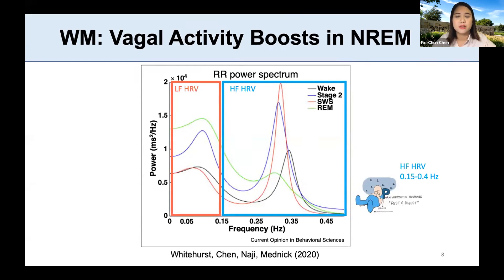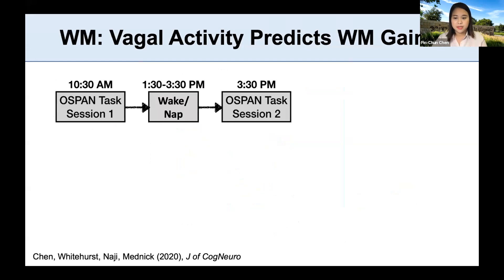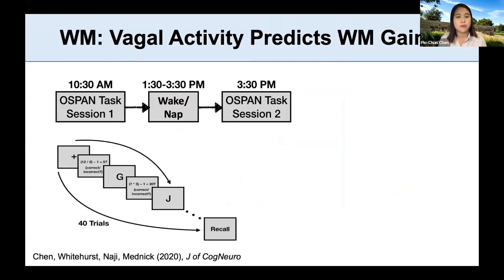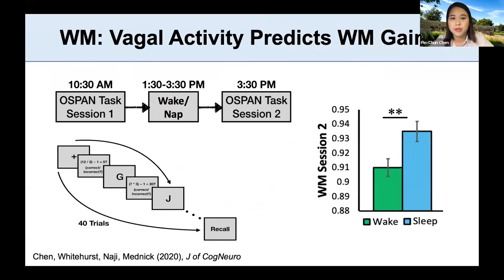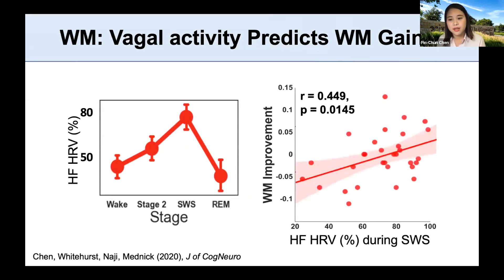The low-frequency heart rate variability, representing a mix of sympathetic and parasympathetic control, seems to be higher during REM. To see how vagal activity can be critical for working memory improvement, in our previous study we used a nap paradigm, testing subjects on an operation span task before and after a nap versus wake. We showed that working memory improved across a nap compared to waking, and importantly, we replicated the natural boost of high-frequency HRV during non-REM sleep and showed that this HRV can predict the amount of working memory improvement across the nap — outperforming other EEG parameters.